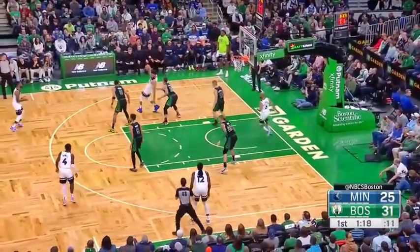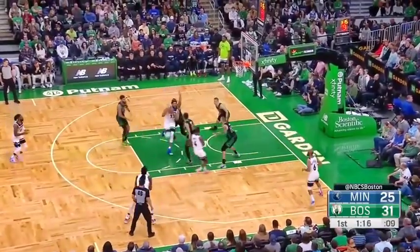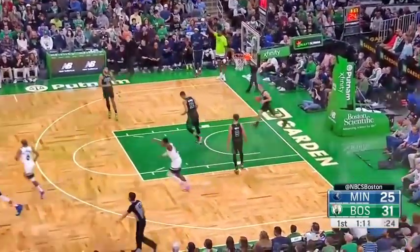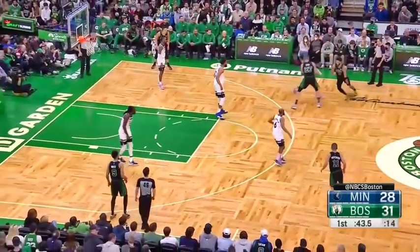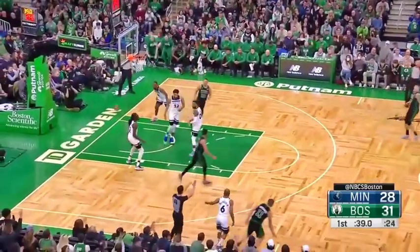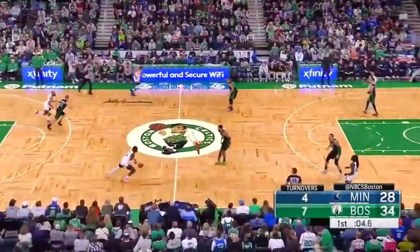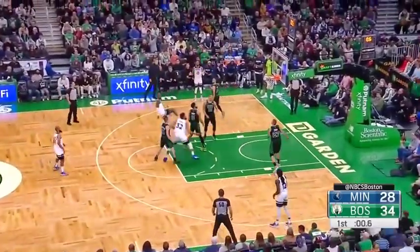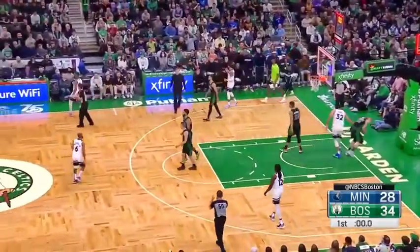Williams looking underneath Downs, has to kick it out. Prince — back down three. Tatum gives it up, Pritchard again — got it! Here's that guy Noel, almost lost it. That's that guy Noel.